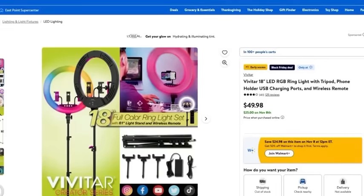A lot of my subscribers reach out asking how to get started with YouTube and their own channel — and this is a great option for that. This Vivitar 18-inch LED ring light has a tripod, a phone holder, a USB charging port, and a wireless remote — perfect for getting started with a YouTube channel. It's typically $49.98, but with Walmart's Black Friday deals you can get this kit for $25. It is the perfect starter set for you and your YouTube channel.